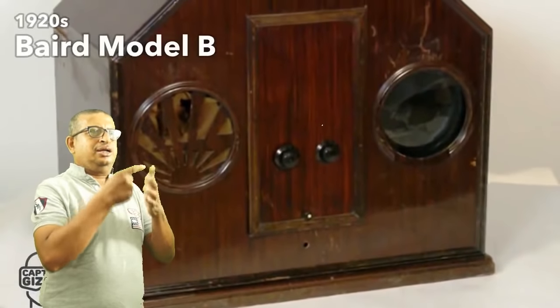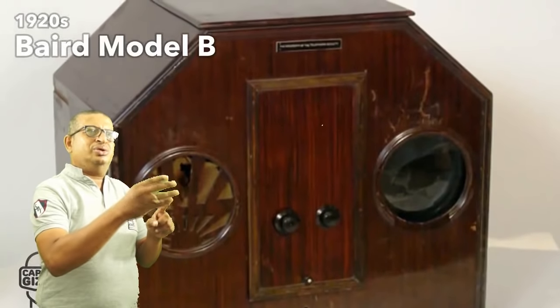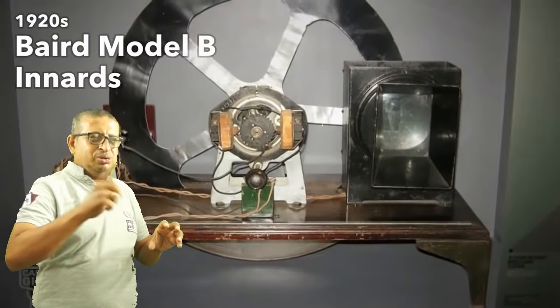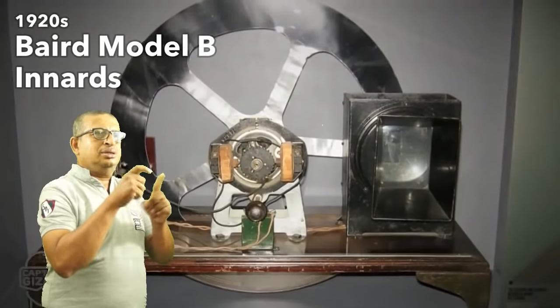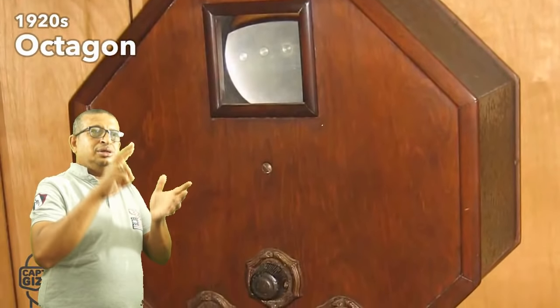The 1920s gave us the mechanical television. The first model had a small display on the right, and a huge cabinet. These first TVs were very simple in comparison to our technology today. They implemented peculiar shapes, such as the octagon television.